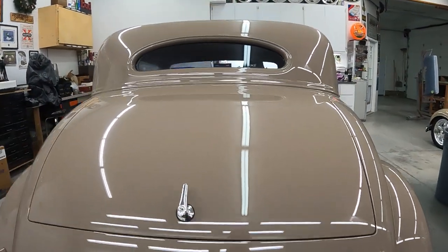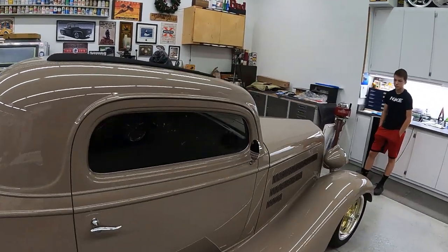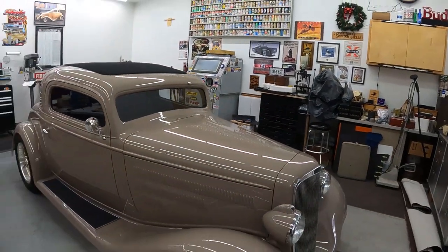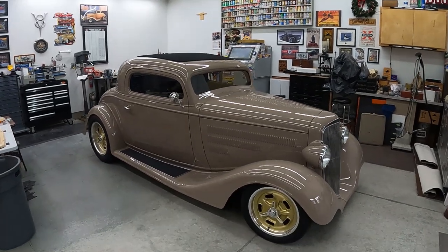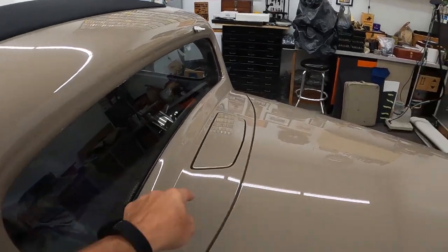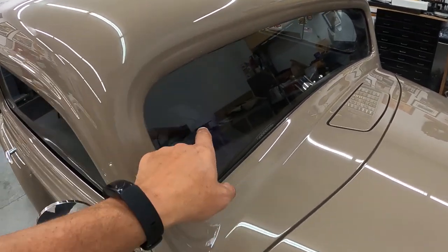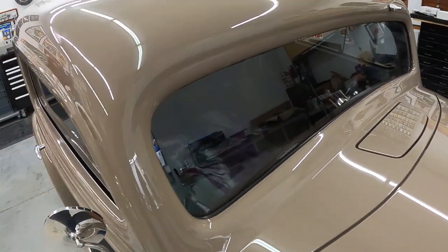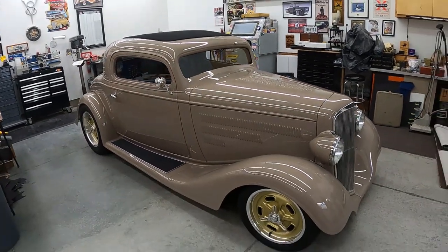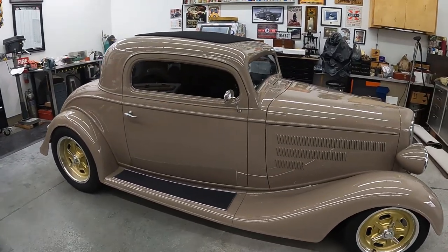Make sure you check out one of our previous YouTube videos for this car when it was getting put together without the hood. The engine's all detailed in here as well, but it looks even better with the hood on. The gaps are all perfect — they actually made the cowl, so this is all one-off. All the glass is kind of flush, just a lot of really cool details on this one. This car is owned by Ronnie James out of Kentucky.